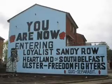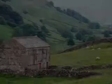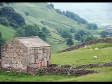Continental Airlines welcomes you to Belfast. Over the next few minutes, we'd like to familiarize you with the Belfast International Airport and acquaint you with the beauty of this legendary city.